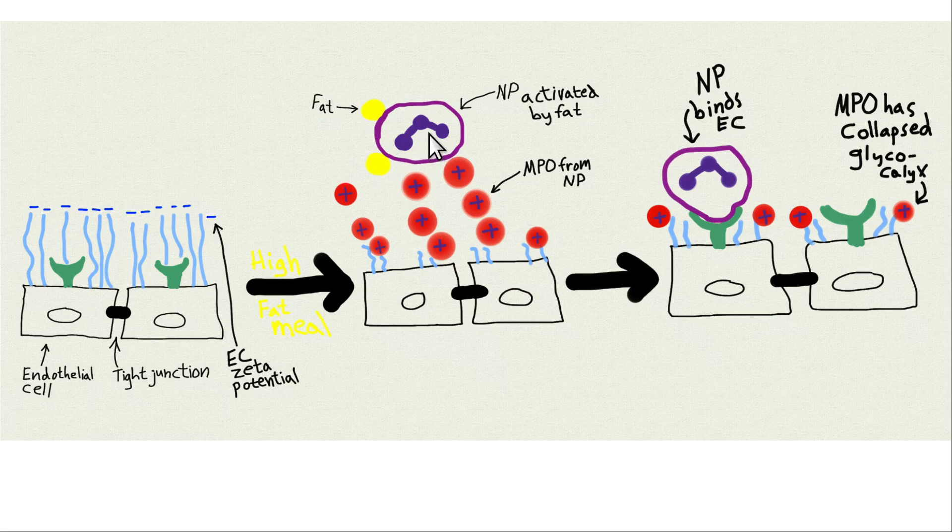A high-fat meal causes activation of neutrophils. Neutrophils are part of the innate immune system — white blood cells that fight infections, like the pawns in chess. When activated, they release myeloperoxidase, abbreviated MPO. The myeloperoxidase is very positively charged — cationic — the opposite of the zeta potential. These MPOs interact with the proteoglycans on the endothelial cell surface, neutralizing them. Those proteoglycans, which you can think of as little trees on a hill, collapse down, exposing cell-binding receptors like selectin proteins and vascular cell adhesion molecule.